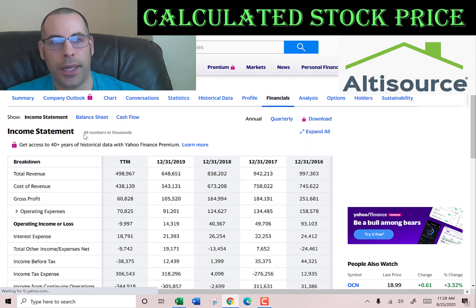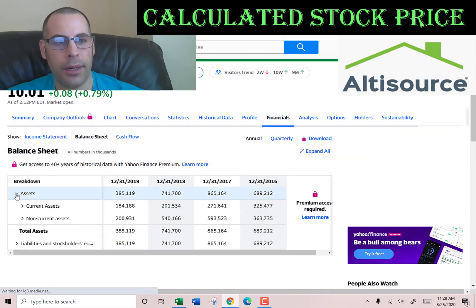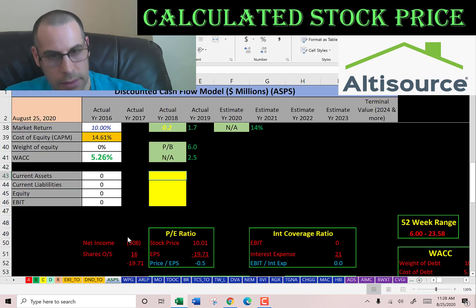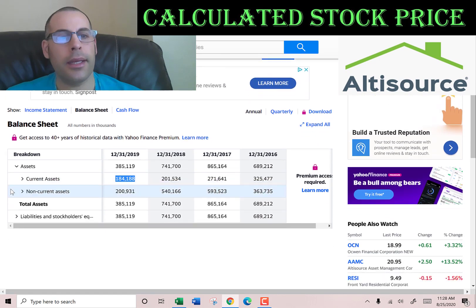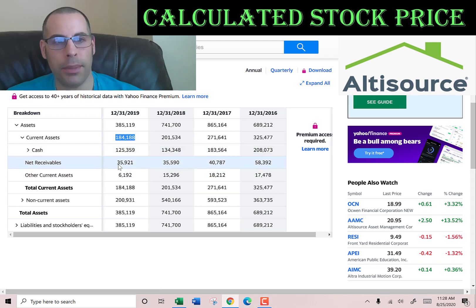Going back to their balance sheet to get their current assets, because we need to calculate the current ratio later. They have $184 million of current assets: $125 million of cash, $35 million of net receivables — that's how much money is owed to the company — and $6.2 million of other.